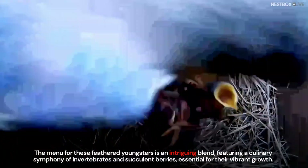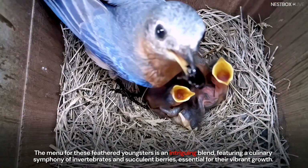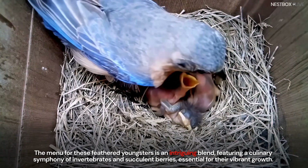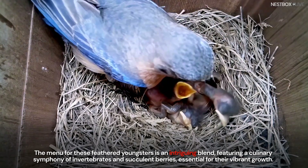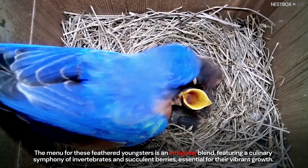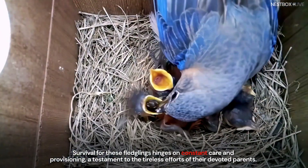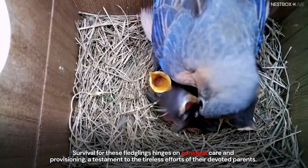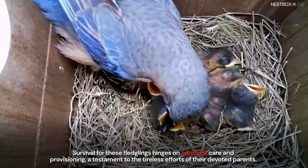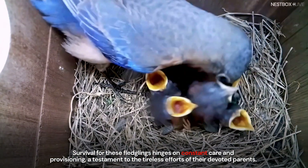The menu for these feathered youngsters is an intriguing blend, featuring a culinary symphony of invertebrates and succulent berries, essential for their vibrant growth. Survival for these fledglings hinges on constant care and provisioning, a testament to the tireless efforts of their devoted parents.